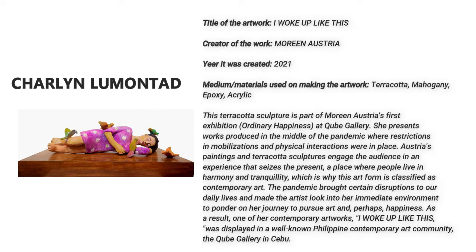She presents work produced in the middle of a pandemic, where restrictions and physical interactions were in place. Austria's paintings and terracotta sculptures engage the audience in an experience that sees the present — a place where people lived in harmony and tranquility — which is why this art form is classified as contemporary art.